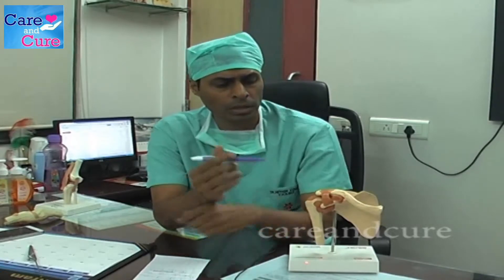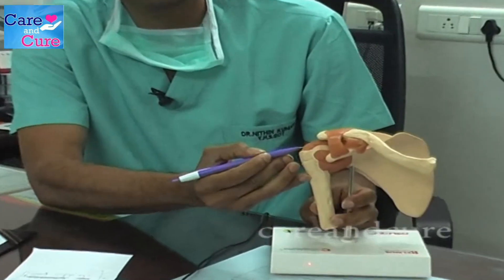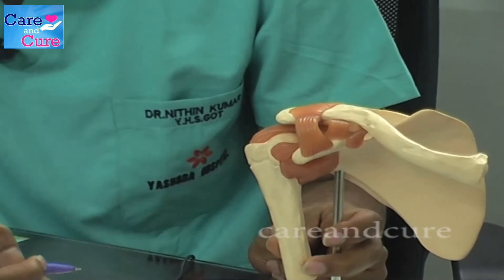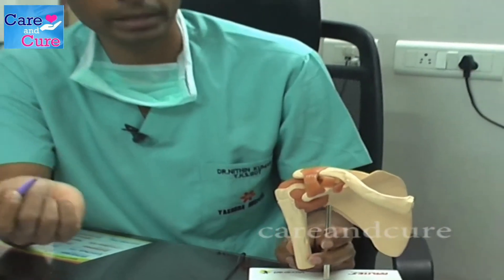I am going to tell you about rotator cuff tears. Most people need a normal rotator cuff to keep their shoulder movements functioning. If you look at this model, these are the muscles which form the rotator cuff. Sometimes after an injury you can develop rotator cuff tears. If you do have a rotator cuff tear, then trying to move your shoulder is going to be difficult. You can have pain along with weakness and you can't lift your shoulder above shoulder height.